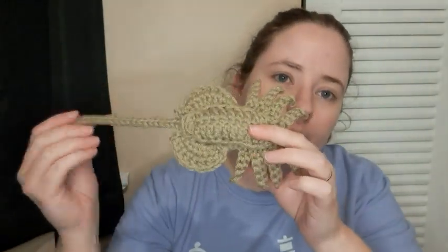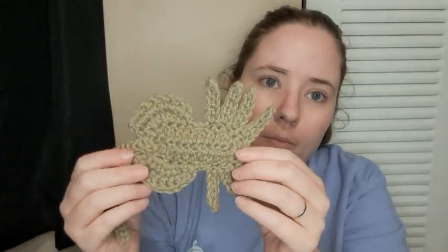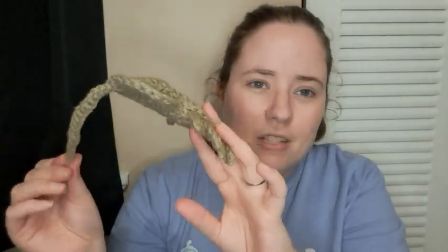Mine turned out bigger than hers, I think, because from her pictures hers looks a lot smaller. I do always use worsted weight yarn, and I used a G hook, a 4 millimeter hook for this. I have no idea what this yarn is — it's like a scrap ball I was given forever ago and I've been slowly using it. I think it's Red Heart.